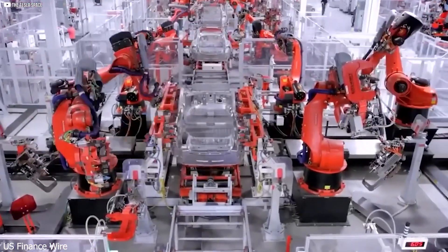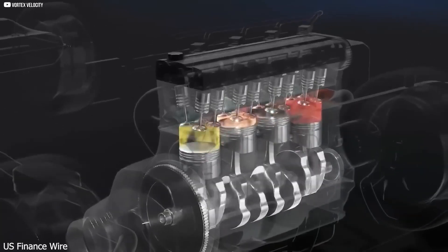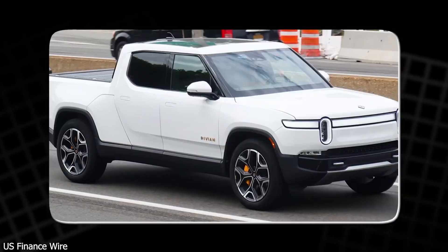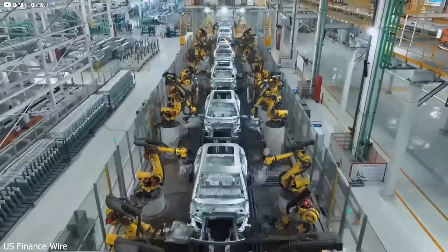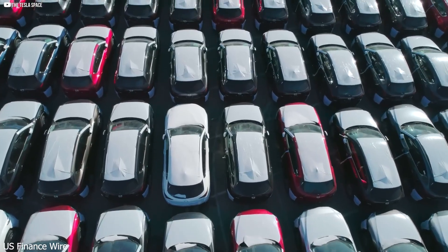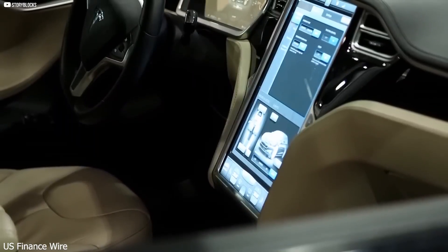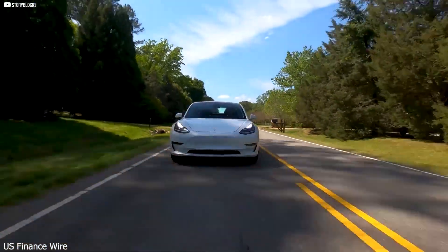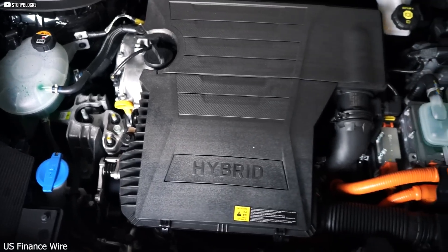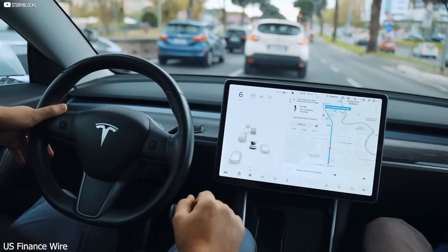It's high performance without the usual trade-offs. For drivers, that means no more choosing between speed and practicality — with this motor, you get both. Tesla has made this leap while cutting costs. By simplifying the motor and reducing the use of rare materials, Tesla can build it cheaper, meaning either lower prices for customers or bigger profits for the company. Either way, Tesla wins. While other automakers struggle to balance performance and efficiency, Tesla has already found the answer and is rolling it out at scale. The race just changed.